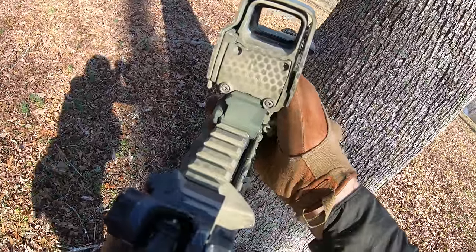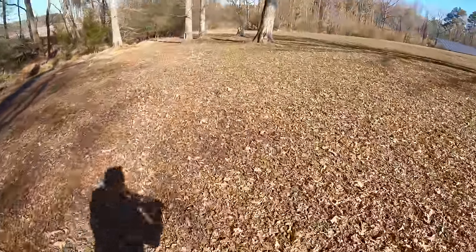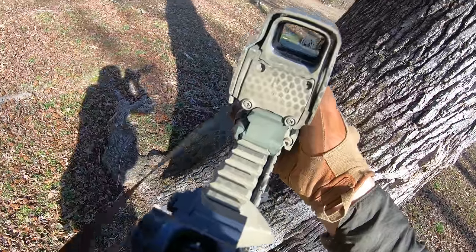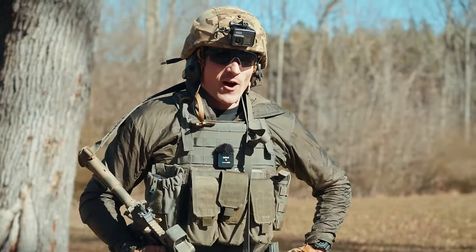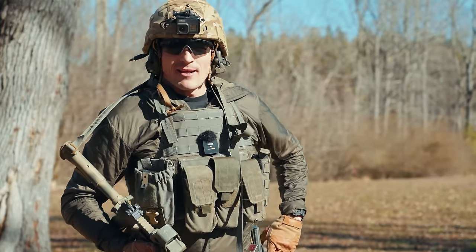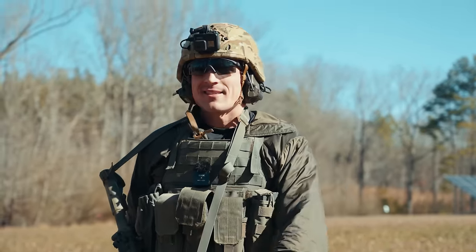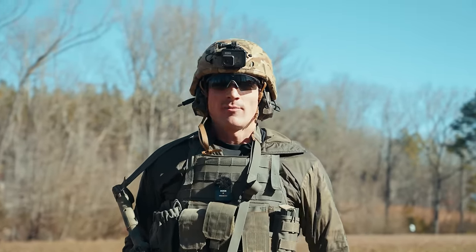That was actually quite fun — a bit of a smoker. It was hard to hear hits through the ear pro, so I'll check on camera. I'll probably implement that drill more in future videos. Overall, gear is gear as long as you're training in it. I could be wearing ALICE gear and get the same effects. Bottom line: it all comes down to training. Run what you've got and you'll be deadly.